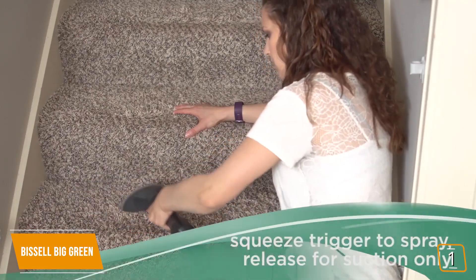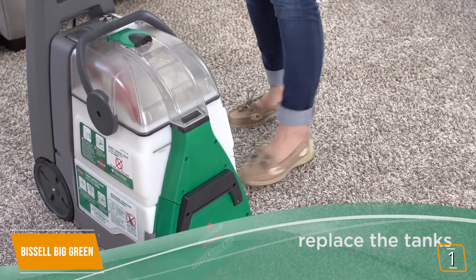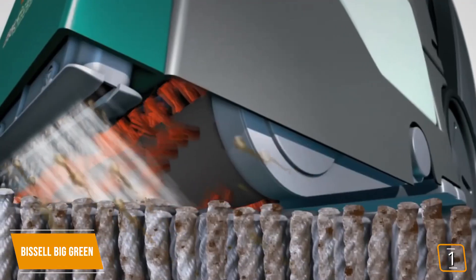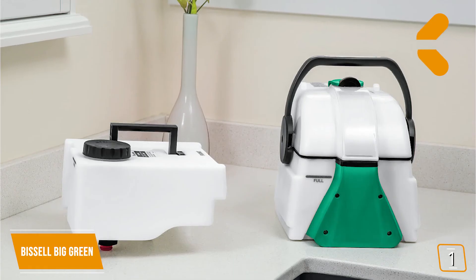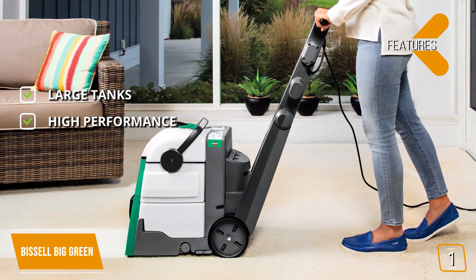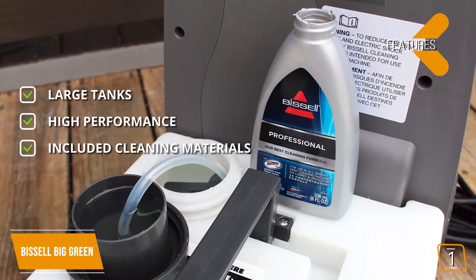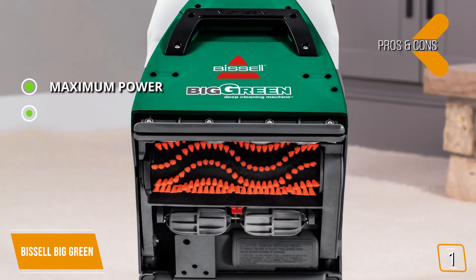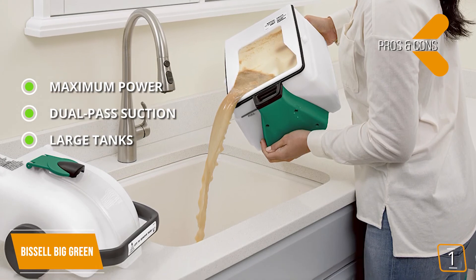A trigger on top of the handle dispenses soap for extra attention on tougher stains. The Big Green has two water tanks — one for clean water and one for dirty water — sitting atop each other with a quick handle release. Performance-wise, it's a monster: a professional-grade carpet cleaner with extra-large brushes that penetrate deep into carpet fabric to dig out the most tenacious dirt and stains. It also deals with pet odors surprisingly well. Incredibly powerful suction means fewer passes on your carpet. Key features include the 1¾-gallon tank capacity, heavy-duty suction aiding fast drying time, cleaning on both forward and backward passes, and a trial-size Bissell Professional Formula included.